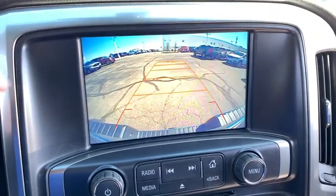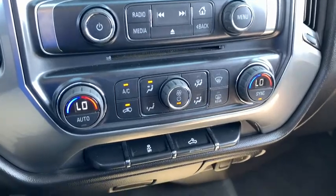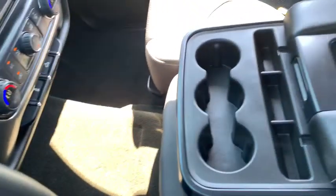Compass, remote keyless entry, panic alarm, brake assist, HD radio, overhead console, tachometer, Sirius satellite radio.